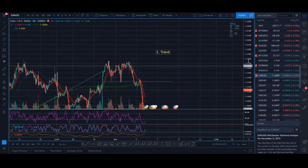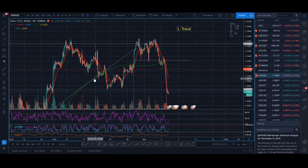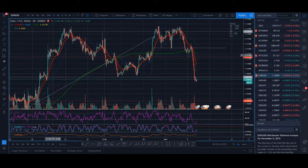We look for trend on the hourly timeframe. An uptrend would be higher high, higher low, higher high, higher low. A downtrend is lower low, lower high, lower low. That's what trend is, and that's the first thing you look for.